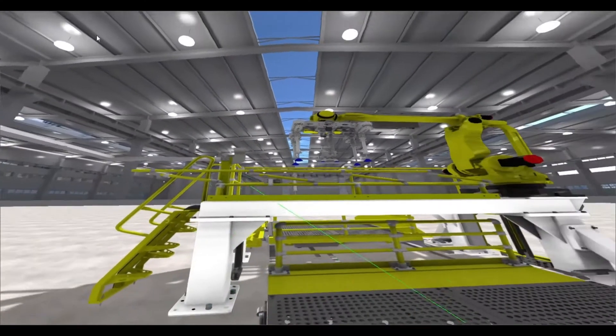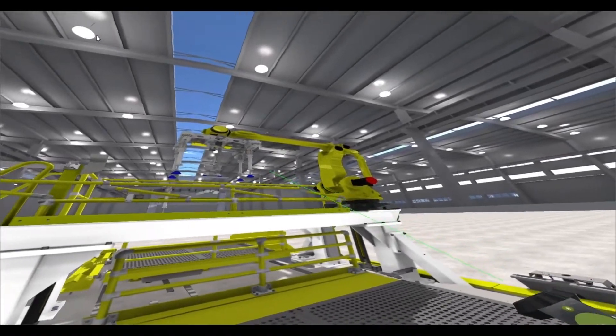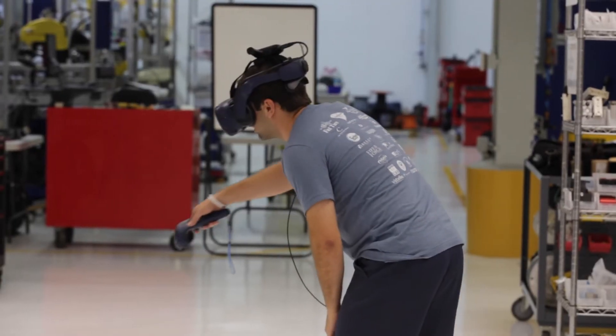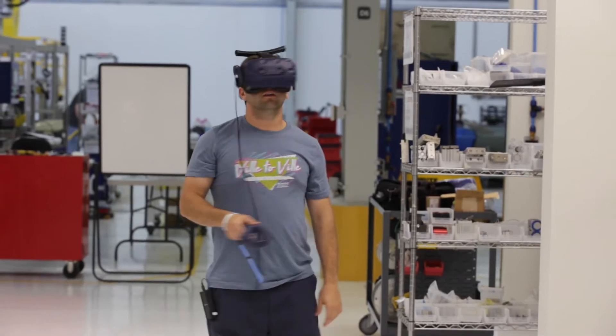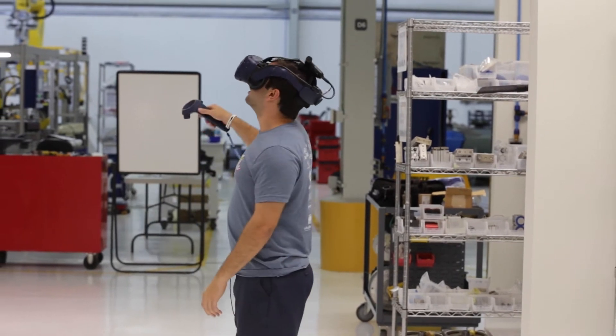We use virtual reality technology as part of the initial design validation. This system allows us to focus on the human factor as part of the overall machine designs — ergonomics, part load positions, lines of sight either to a part or parts of the technology inside of the machine, as well as lines of sight across the machine to see their peers in the building.